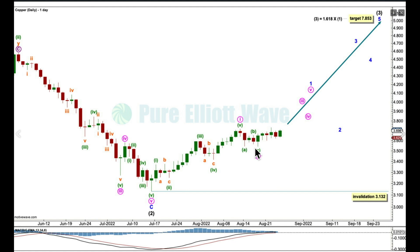I'm going to label this with some hesitation. Minute wave 2 could be complete here, but it could be moving sideways as some kind of double combination. If it does continue sideways and lower, then technically it may not move beyond the start of wave 1, below 3.132.